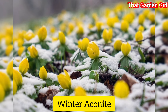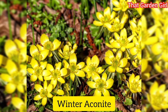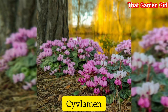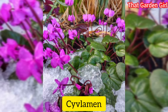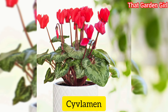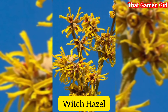Winter aconite: when you're getting weary of winter, these petite flowers appear, often when snow is still on the ground. Their buttercup yellow blooms help to attract early season pollinators. Cyclamen: cyclamen is often sold as a houseplant, but in mild climates this winter flower is used as a beautiful ground cover, available in shades of pink, white, lavender, and fuchsia. They prefer winter sun and summer shade.